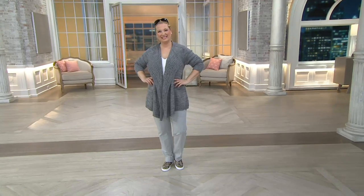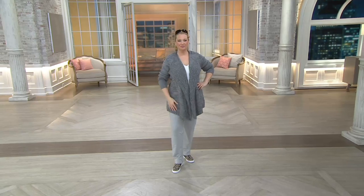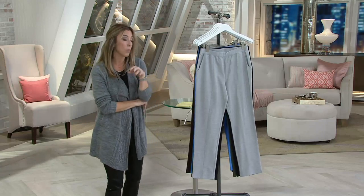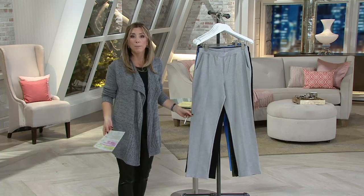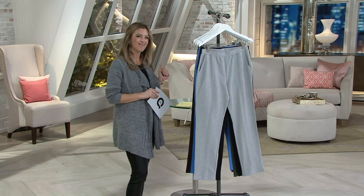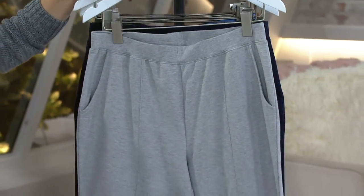This pant is really cool because it's got the seam detail on it to help it pop and maybe dress up, which virtually is going to feel like a sweat pant or a yoga pant on you. But you'll wear these out the door and you don't have to feel like maybe I need to go home and change. You won't have to because you're going to look good in these.